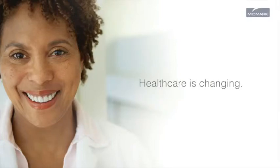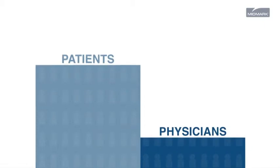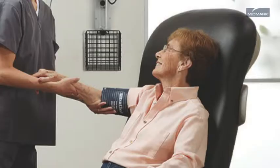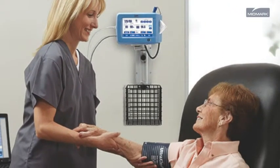Healthcare is changing. More patients, less providers, and increased government reporting requirements will affect everything from how many patients you see in a day and how you care for them, to the way you run your practice and are compensated.